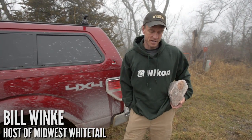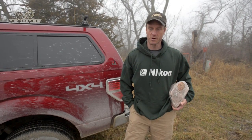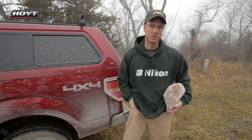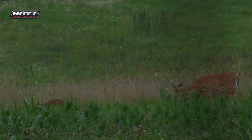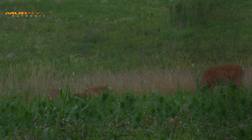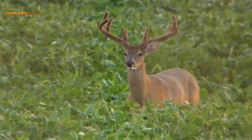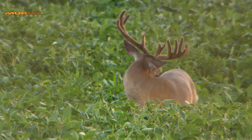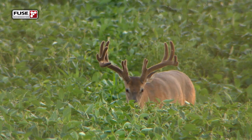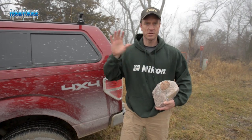Welcome to Midwest Whitetail. On today's episode, I'm going to start by putting out my trophy rocks for this year. It's that time of the season where bucks are starting to grow their antlers. Does are reaching that point in their cycle where they need a lot of mineral input. Fawns are growing inside them and soon they'll be lactating, so mineral is a really important part of the deer's diet during this time frame — from roughly sometime in March through early April.